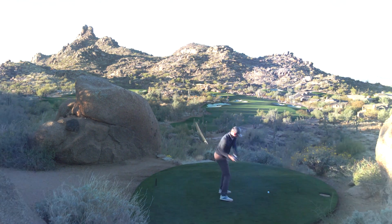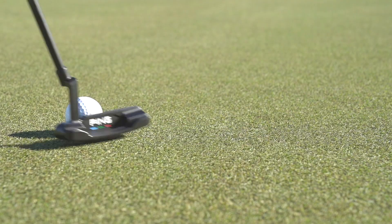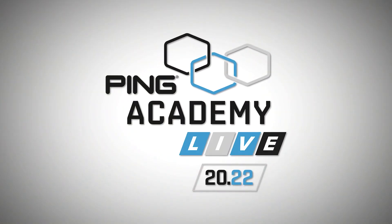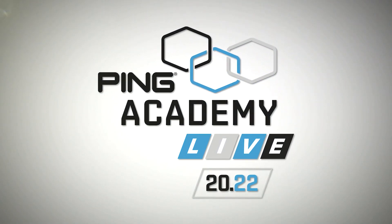From Phoenix, Arizona, home to the brand that's made golf easier for more than 60 years, it's Ping Academy Live 2022. Here's your host, Andrew Rice.